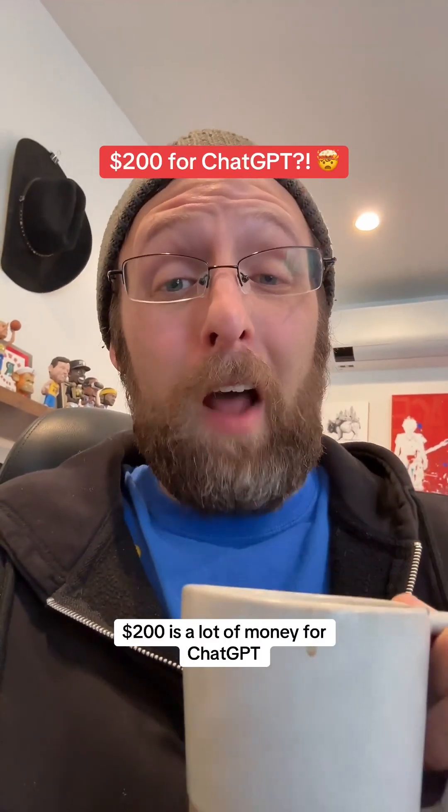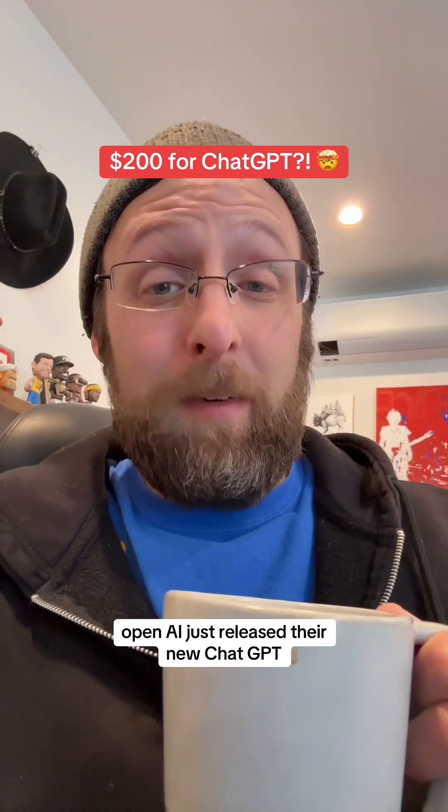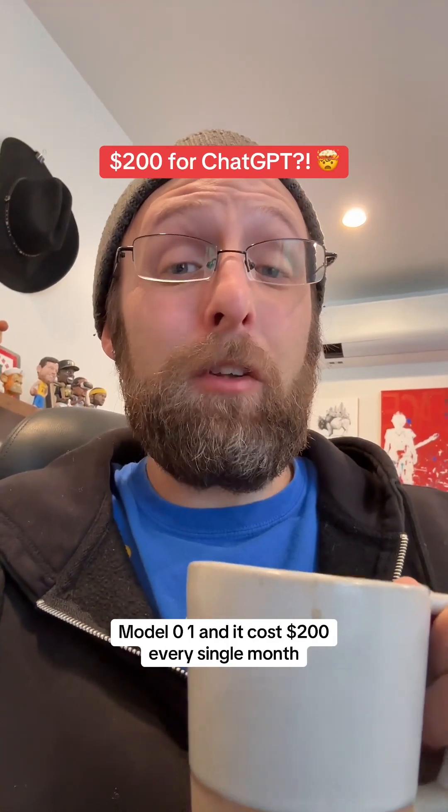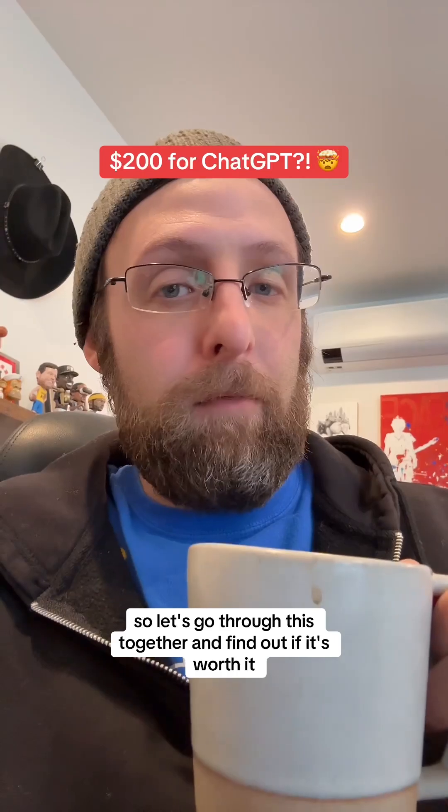$200 is a lot of money for ChatGPT. OpenAI just released their new ChatGPT model 01 and it costs $200 every single month. So let's go through this together and find out if it's worth it.